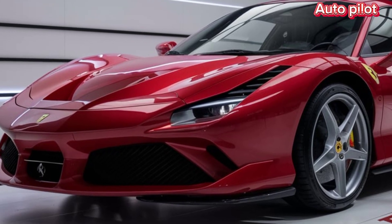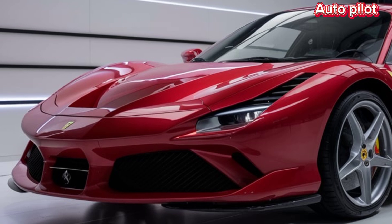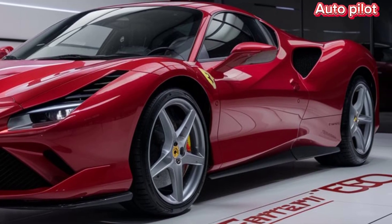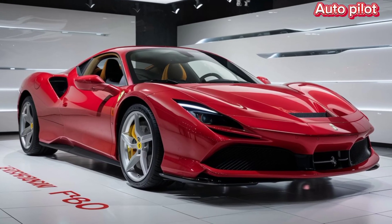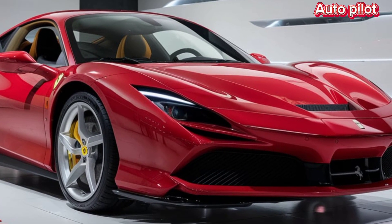Inside the cabin, Ferrari's attention to detail is second to none. The interior blends luxury with cutting-edge technology — you'll find state-of-the-art digital displays, race-inspired seating, and a minimalistic yet functional dashboard, putting the driver in complete control. The advanced infotainment system, paired with Ferrari's latest driving modes, ensures you're connected and in charge, whether you're on the track or cruising down the highway.